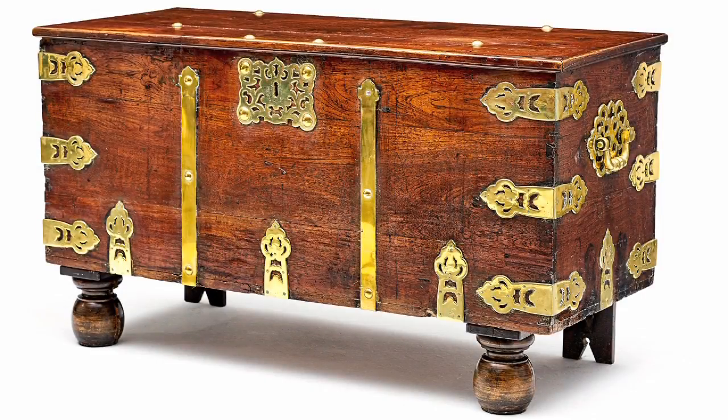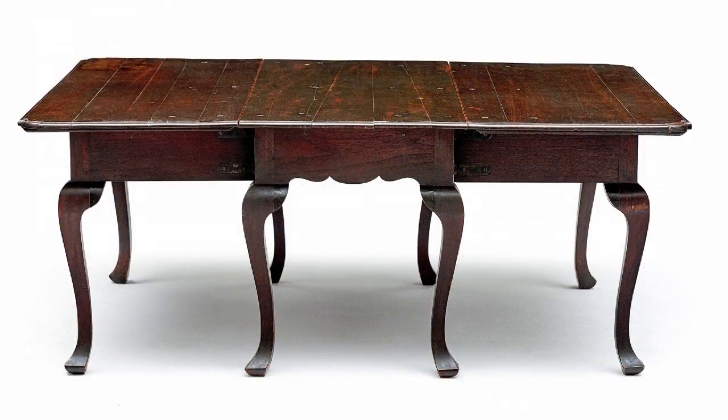We have a group of ten pieces of Cape furniture which come from the property of a gentleman and were originally housed at Vergelegen in Somerset West. The colonial teak and brass minter kist is a fine example, together with the most wonderful gate leg table. A similar example is in the Koopmans de Wet house in Strand Street, Cape Town.